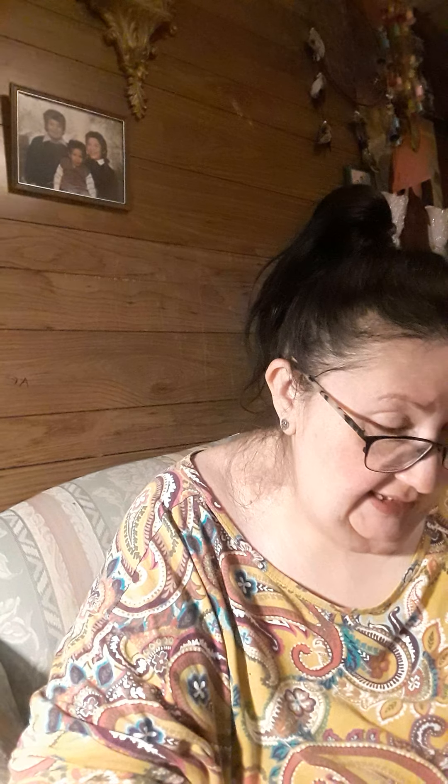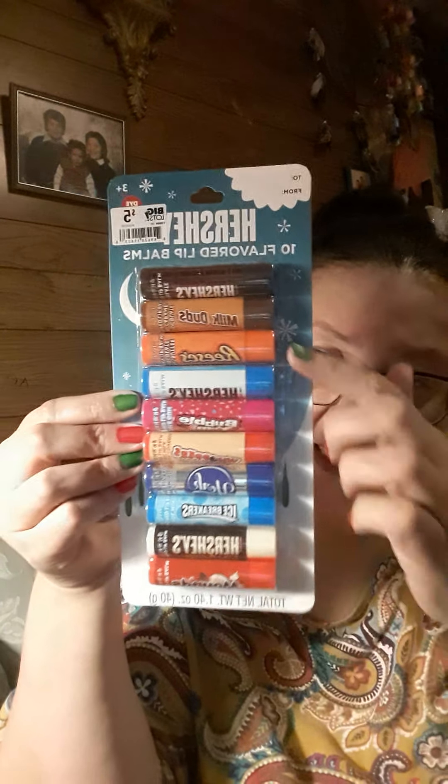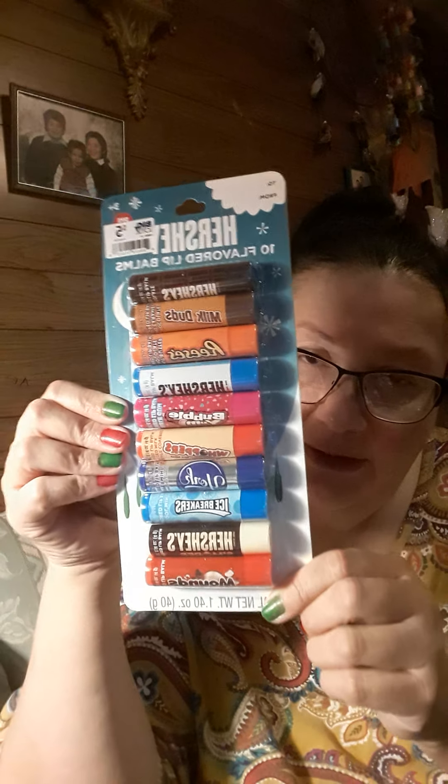And then I got these — they're the Hershey's 10-flavored lip balms. The flavors are Hershey's Milk, Milk Duds, Reese's, White Chocolate Hershey's, Bubble Yum, Whoppers, York, Icebreaker, Hershey's S'mores, and Mounds. I love these lip balms, they are so cute.